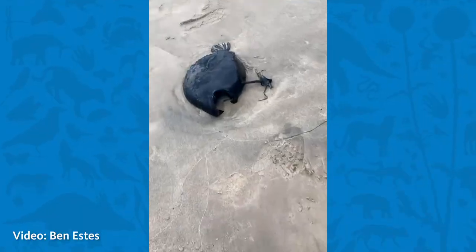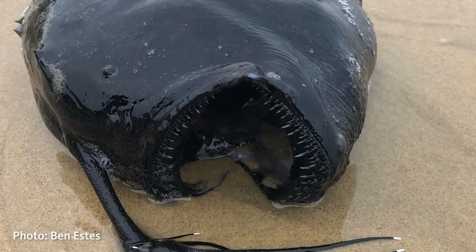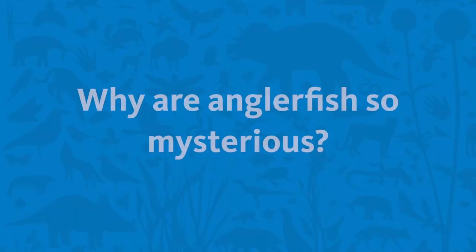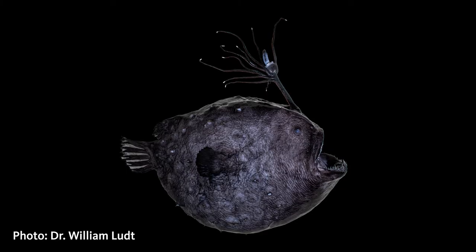We're really excited about this anglerfish because it's an extremely rare specimen — there's only about 30 or so adult female specimens of this species, and having one wash up in the condition that it's in is extraordinary. So it's a great addition to our collection that researchers, other scientists, and even artists can use. Anglerfishes are mysterious because they're deep-sea creatures.